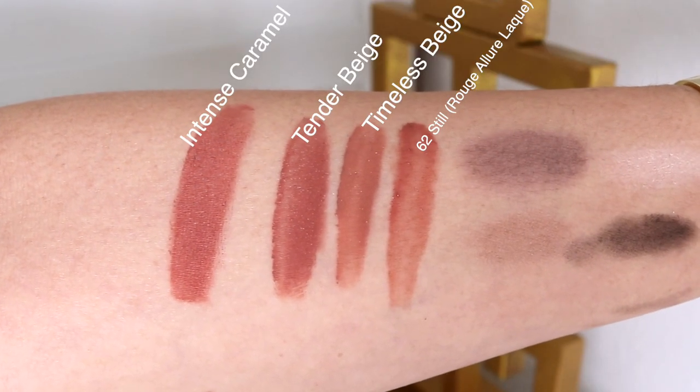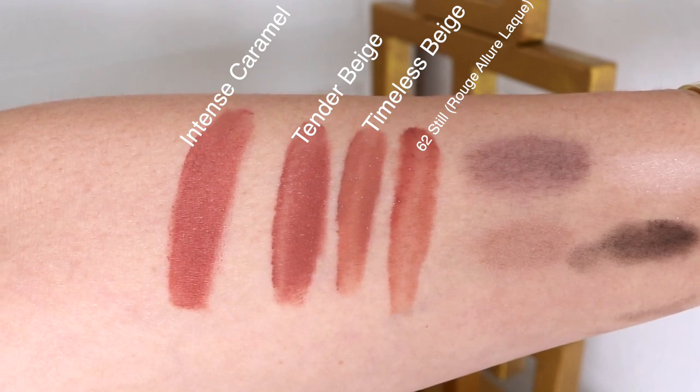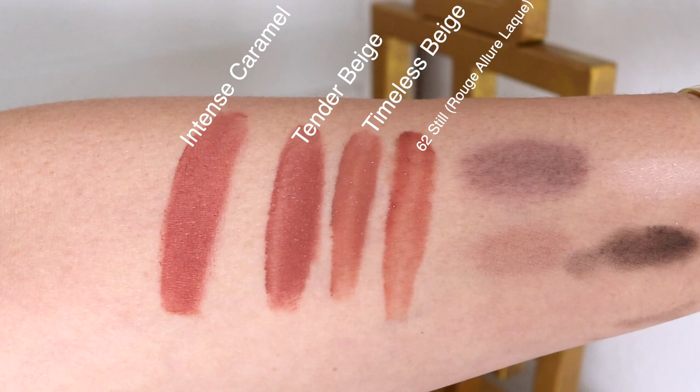Next, the blush — I think it's so pretty. It has a brightness about it while still being neutral for me, and not having as much shimmer. It's not like 68 where there's hardly any shimmer, but it's got a beautiful sheen to it. I have not met a Chanel blush I don't like yet. This lip color in Intense Caramel is so pretty — much prettier in person than it looks online. It reminds me of Tender Beige as well as Timeless Beige, and most recently the Rouge Allure Lack lipstick in number 62. This might be my number two now, next to Endless Pink.